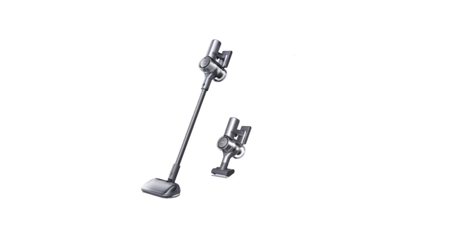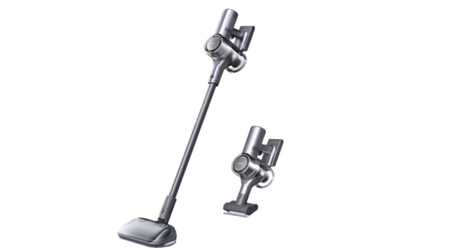To simplify your search, we have curated a list of the top 5 best cordless vacuum cleaners available today, based on their performance, features, and customer satisfaction.